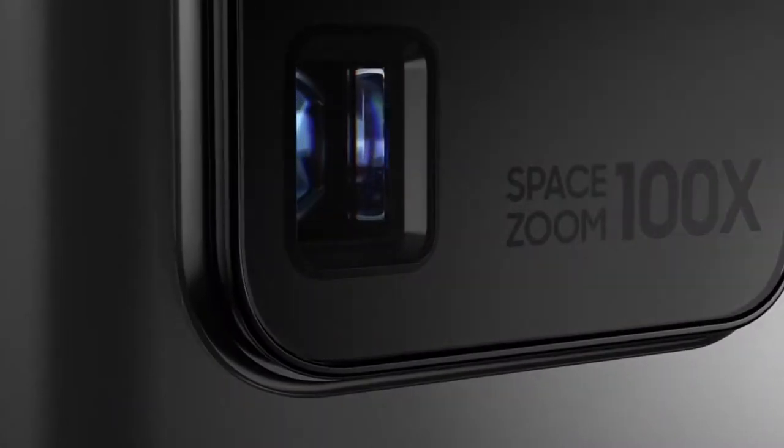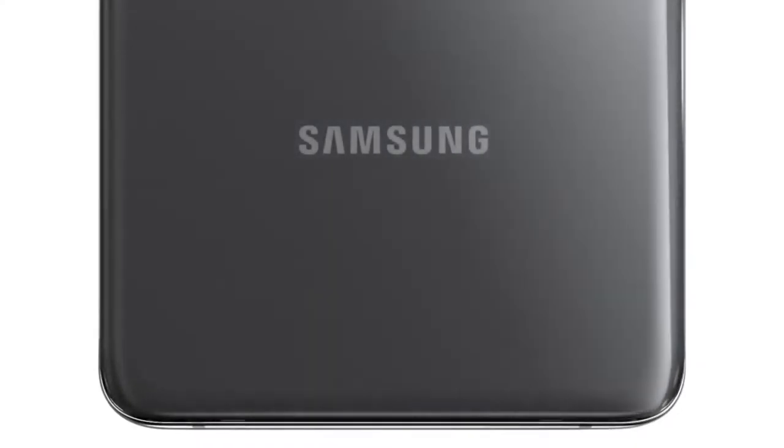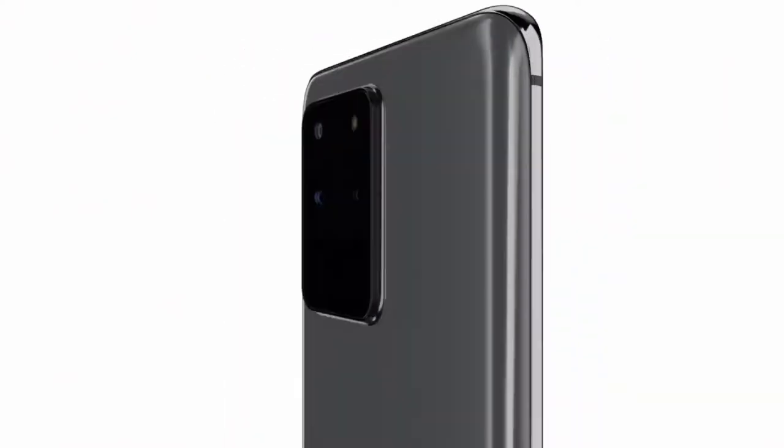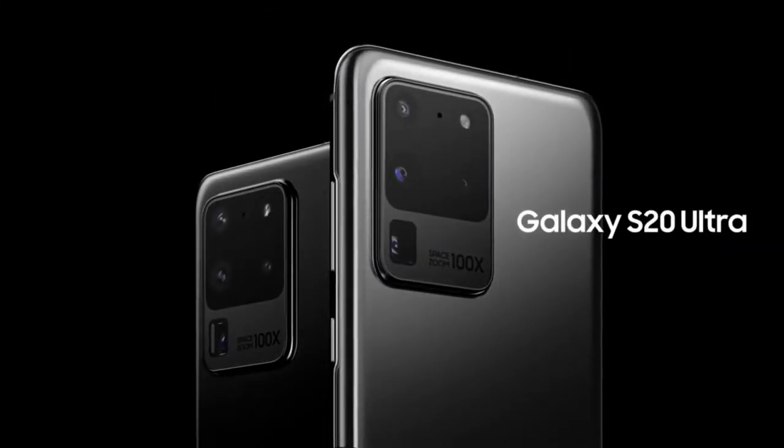Today, our AI ProGrade camera system changes how you capture photos and videos, and we've built three game-changing 5G phones around it that change mobile. Introducing Galaxy S20 Ultra.